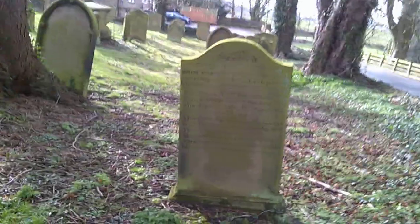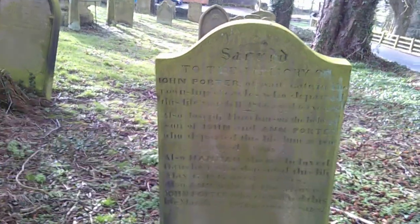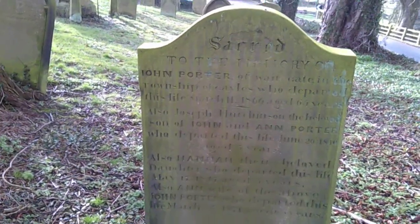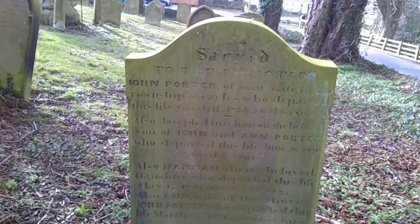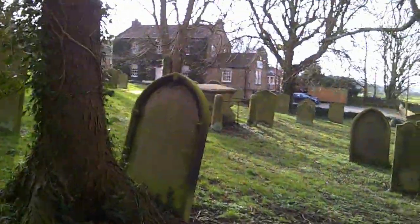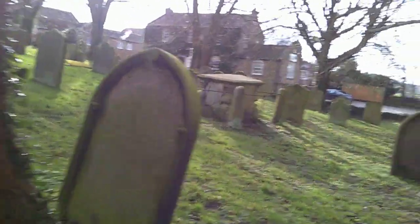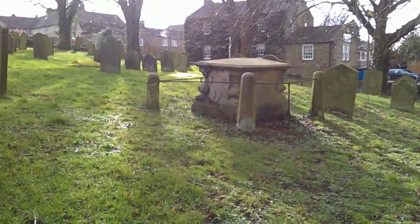Sir John Porter of Waitgate and the township of Gales, departed this life March 11th, 1865. These very traditional memorials — you can see the table tomb — that's a high status tomb; somebody important is buried here.